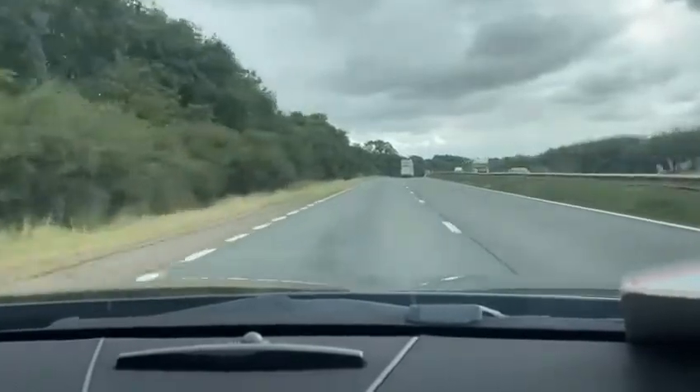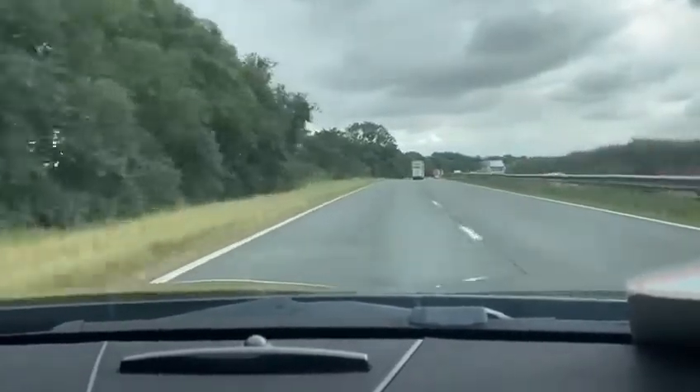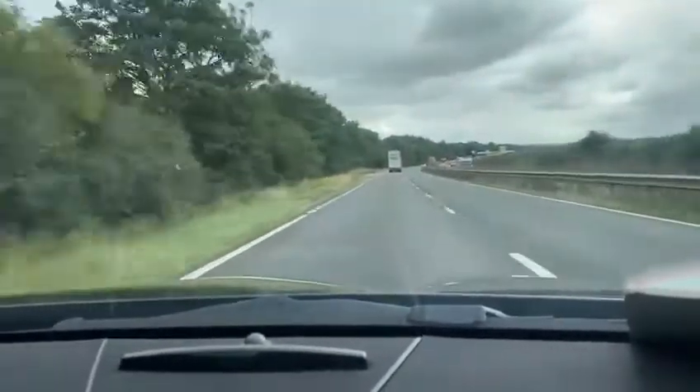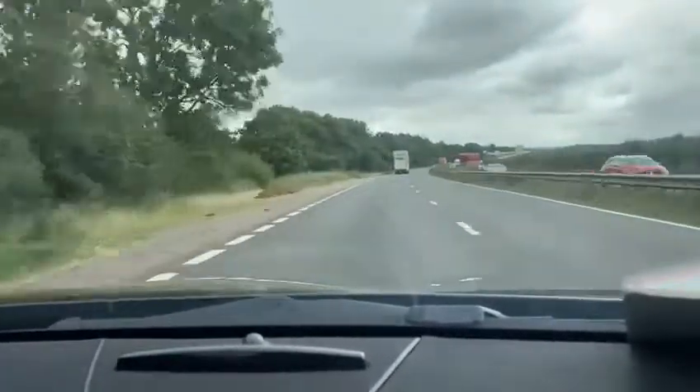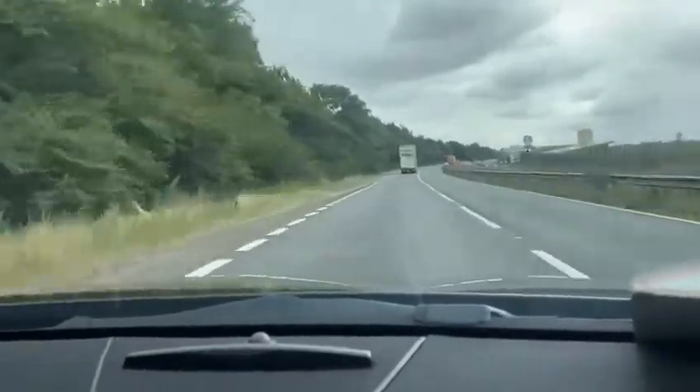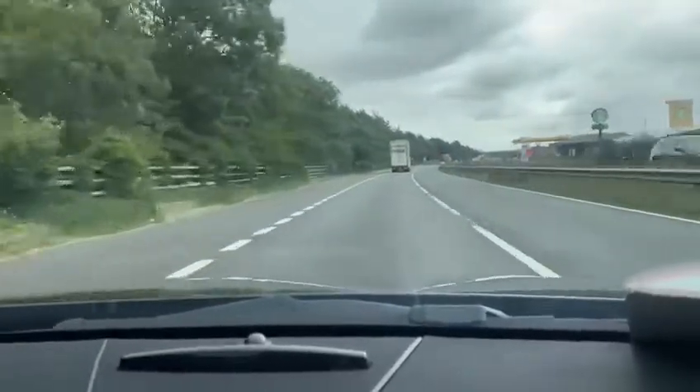This is a fully loaded model. You also have your panoramic roof, full leather interior, privacy glass, heated seats, and auto lights.